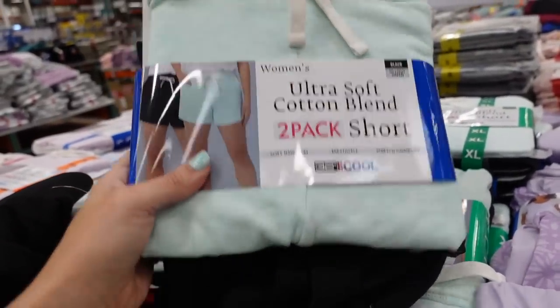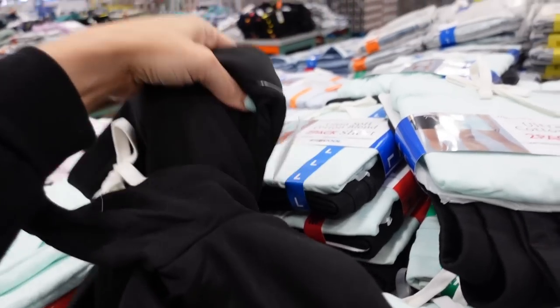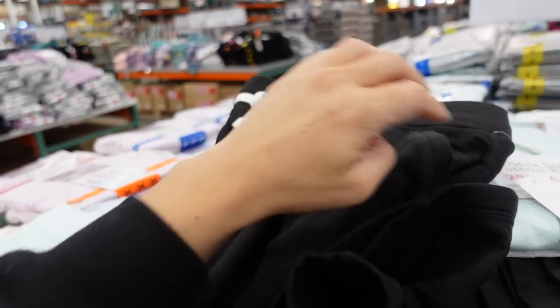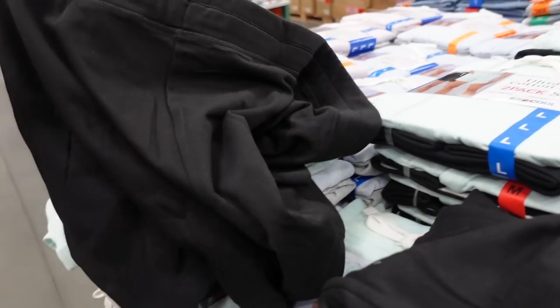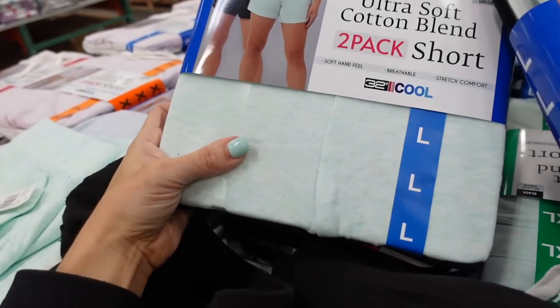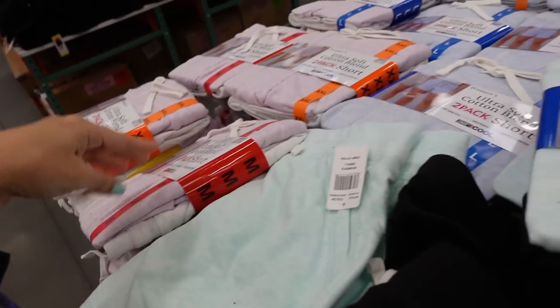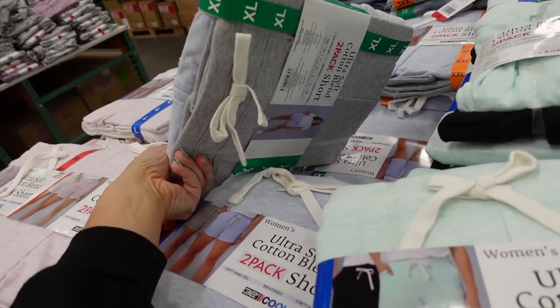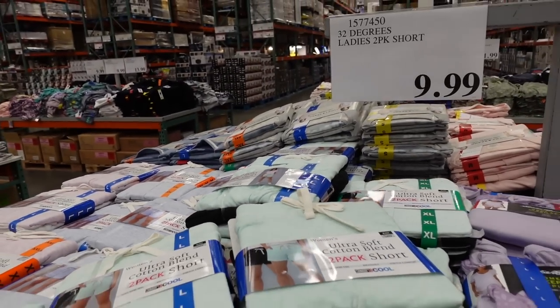These two-pack of shorts from 32 Degrees — it's like a super soft fleece material, elastic waistband with drawstring, side pocket, no back pockets. Comes in black, burnout mint, purple with heather gray, and baby blue with darker gray. The two are $9.99.